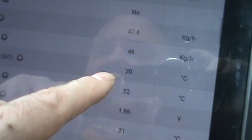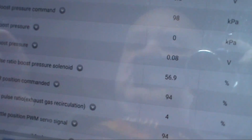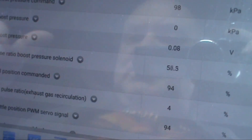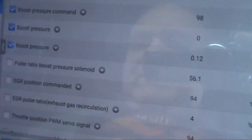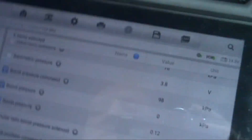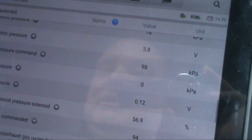It looks like the turbo is working. So what we're going to do is check the actual boost pressure sensor - the MAP sensor, whatever it's called - and see what the problem is and see if we can fix it. He might be happy if it's just a MAP sensor, but let's have a look first before we start to guess.